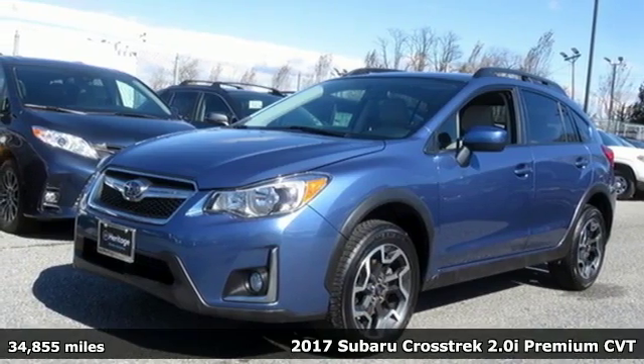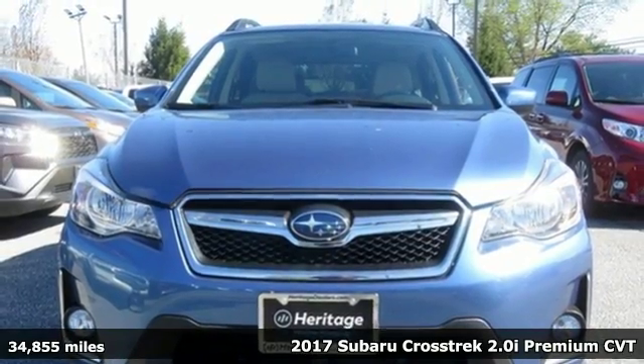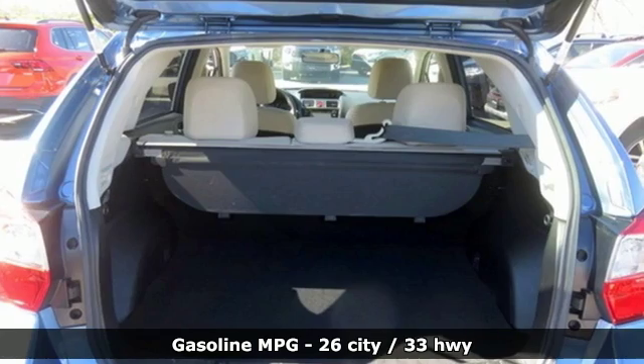Here's a 2017 Subaru Crosstrek. Open up to open roads and endless possibilities in the Crosstrek. You'll look forward to every drive with features like these.